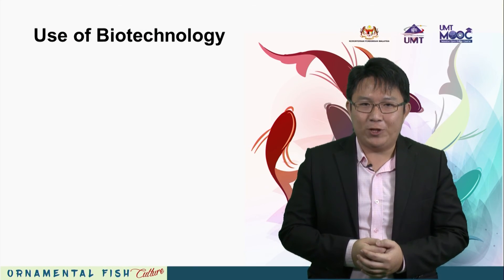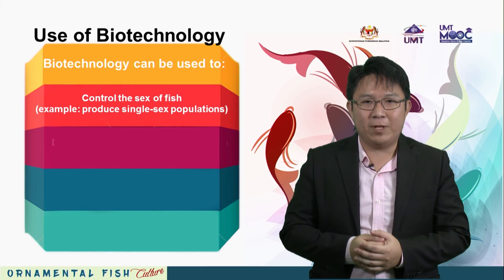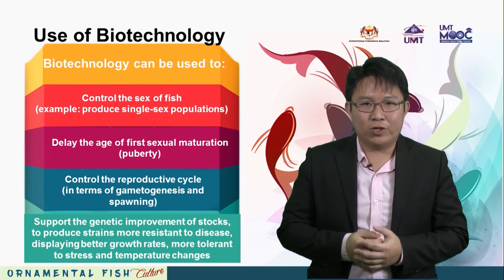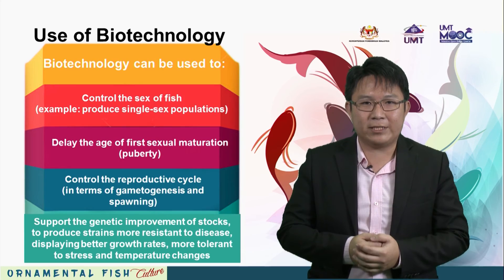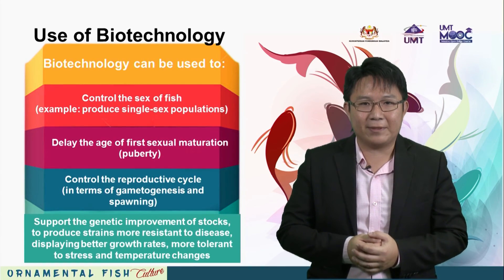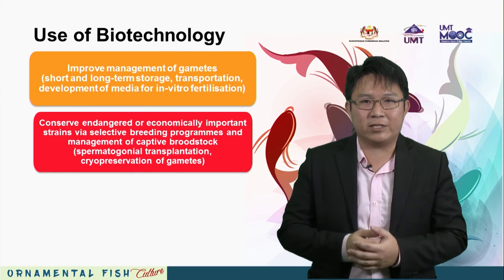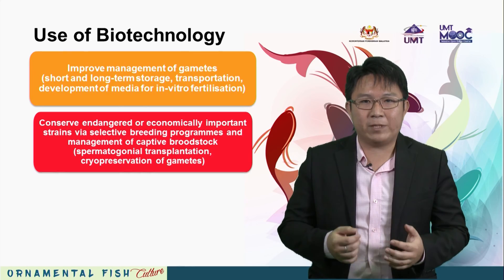Biotechnology may be used to control the sex of fish, delay the age of first sexual maturation, control the reproductive cycle, and support genetic improvement of stocks to produce strains more resistant to disease, displaying better growth rates and more tolerant to stress and temperature changes. It can also improve management of germplasm and conserve endangered or economically important strains via selective breeding programs and management of captive broodstock.